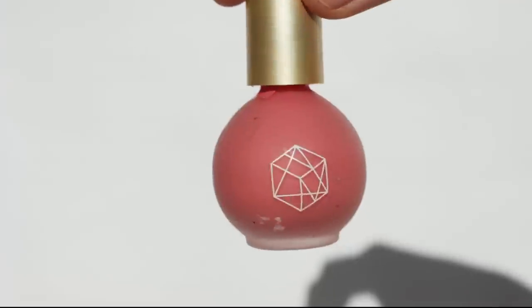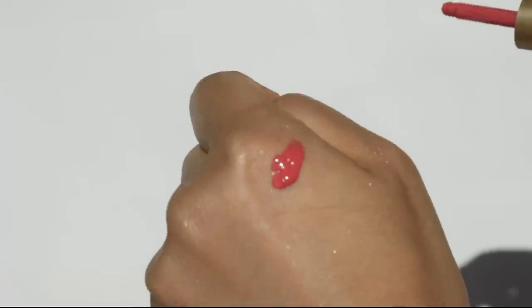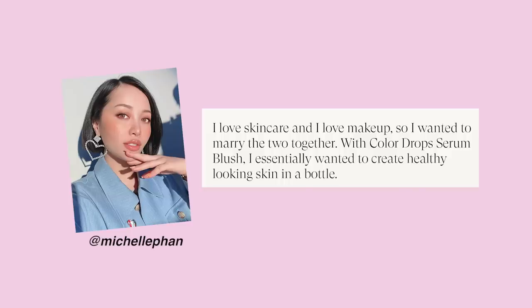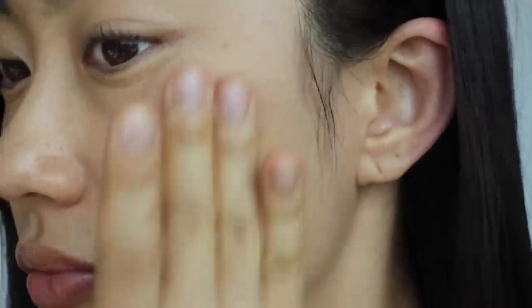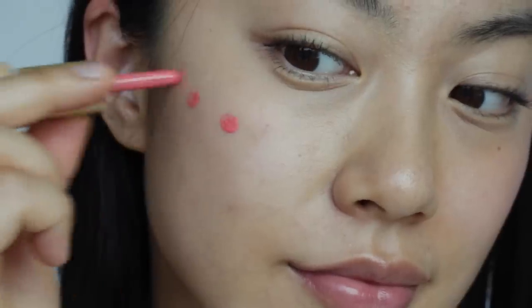The next blush is more hydrating and dewy — the M Cosmetic Serum Blush in the shade Pink Nectar. The consistency is very liquidy, literally like a serum. Pink Nectar is a watermelon pink and gives a really vibrant flush on the cheeks. Michelle Phan, the founder of M Cosmetic, wanted to combine skincare and makeup, so this product includes hyaluronic acid, jojoba oil, squalene, and vitamin E for a nourishing feel. It's pretty pigmented, so a little goes a long way, and it blends easily with fingertips for a glowy, dewy flush.